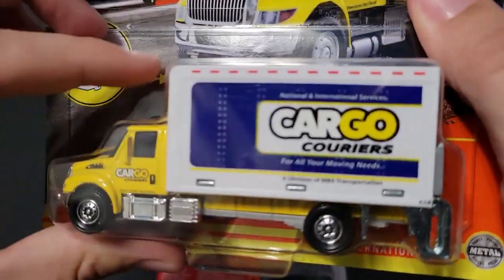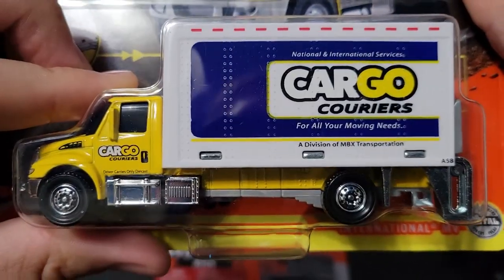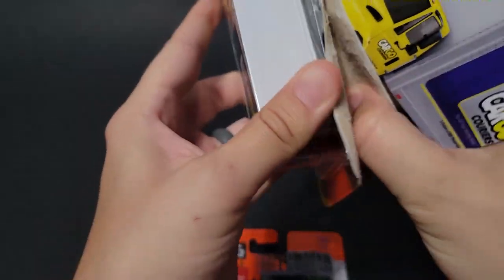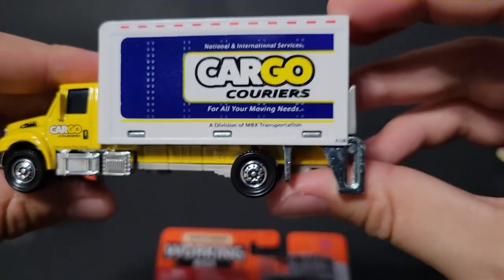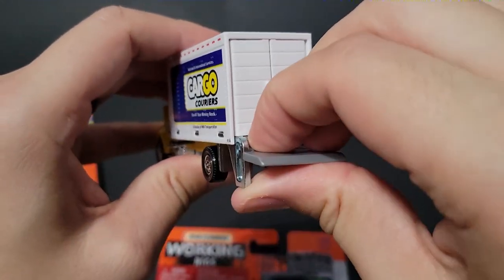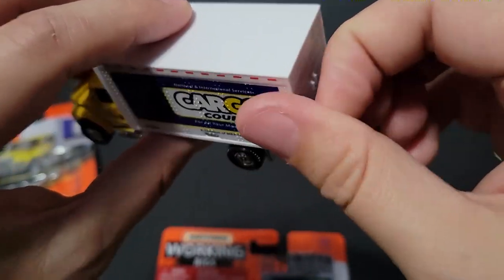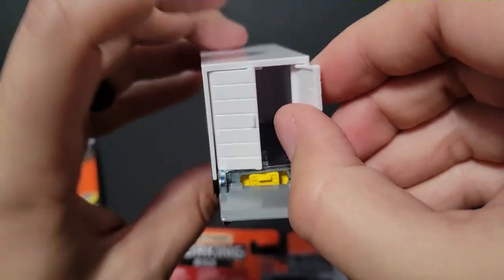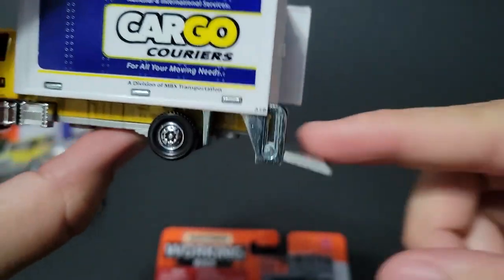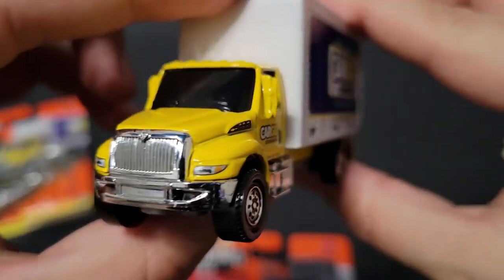Next up we've got the Cargo Couriers — 'For all your moving needs, national and international services.' I really like box trucks, not as much as tow trucks and dump trucks, but I like them nonetheless. They're very versatile — if you were doing contracting services these would be a great truck. There it is, opened up with all that space and an elevator in the back so you can roll refrigerators on there. Really cool truck.